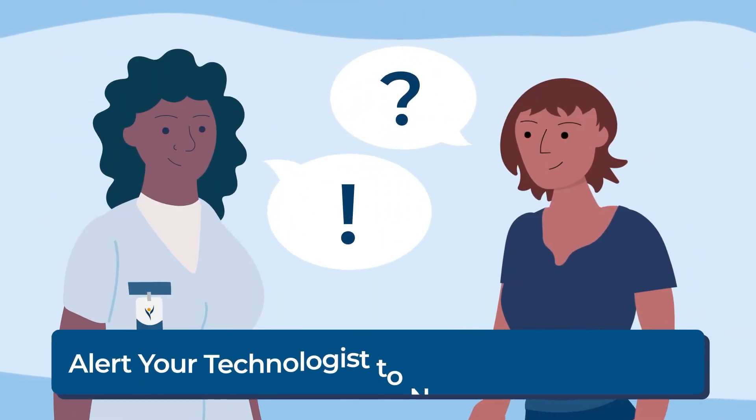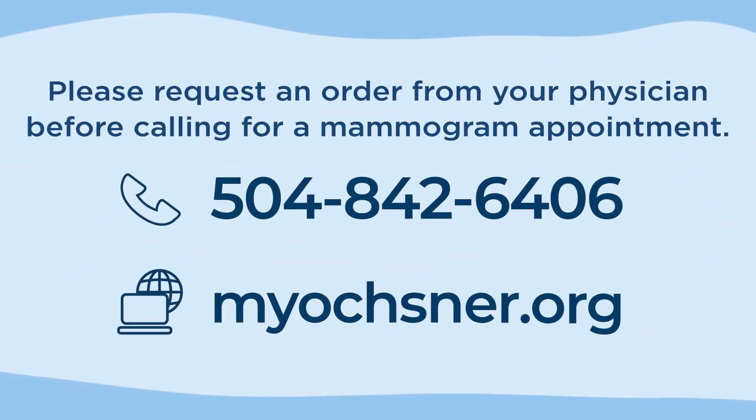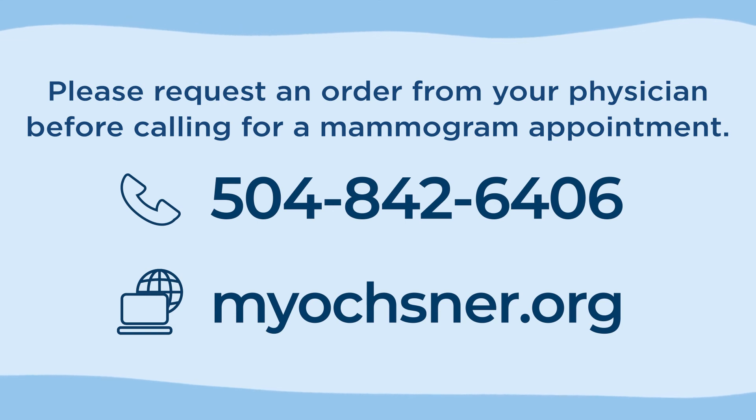Alert your technologist to new breast concerns. It's time to take charge of your breast health. Schedule your 3D mammogram today.